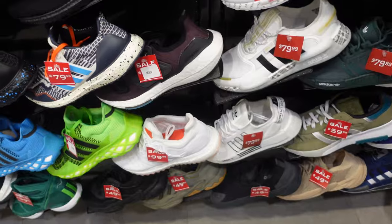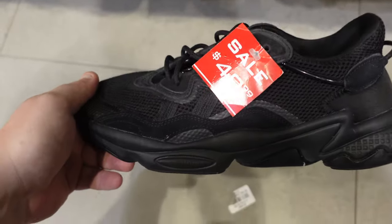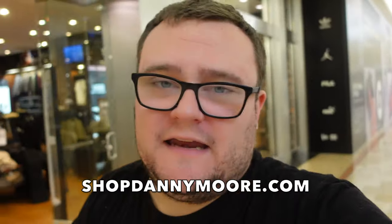Yeezys here and there — Adidas, what are you doing? I almost thought these were Yeezys for a second. Boost on sale in 2023 — years ago this would not have been the case. I'm also wearing my Do Not Sell Tee that I just made. Go cop at ShopDannyMoore.com — link in the description. Someone who cops gets a pair of Lost and Found Air Jordan 1s with their t-shirt.